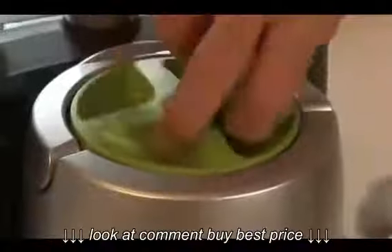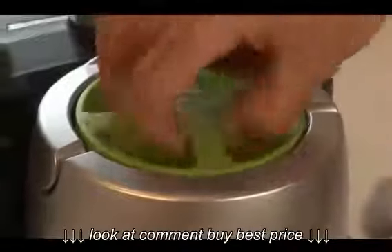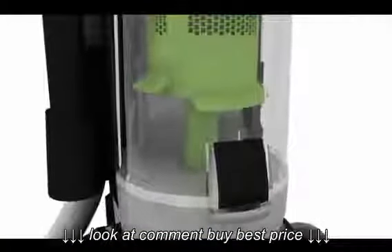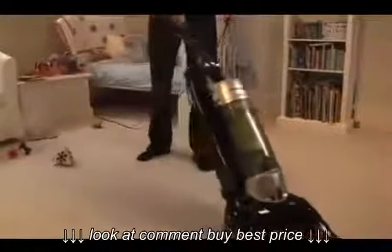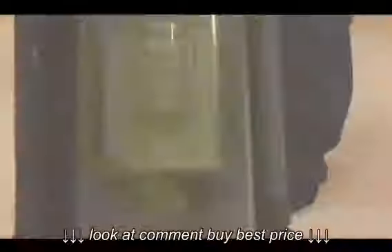A unique filter refresher system ensures the filter works effectively for longer. Panasonic vacuum cleaners use HEPA filters, which have a micro-thin membrane to trap dust and dirt on the surface, while allowing air to pass through more efficiently. This reduces the chances of clogging and offers superior cleaning and durability to normal filters.